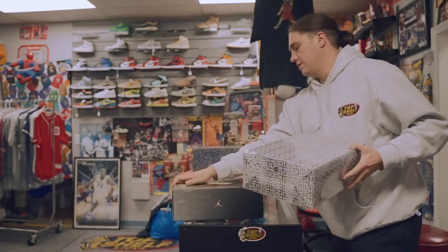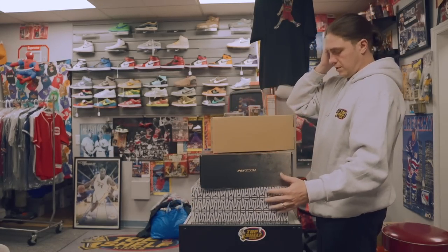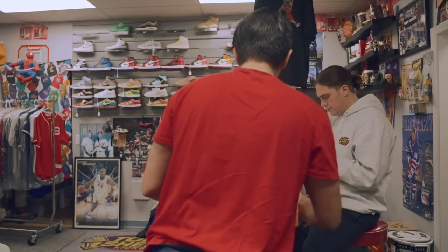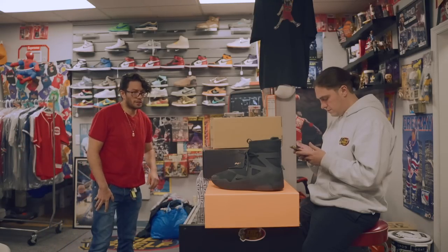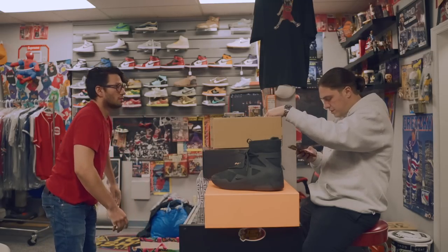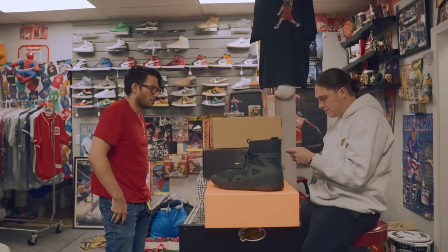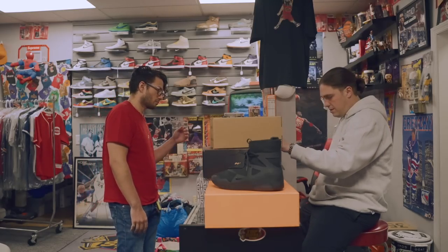Do you have a price in mind for the Kentucky Dunks? I was thinking $180 — last couple sales were like $230, $220 in that range. $180 feels like a good spot for you guys. That might be tough — looking at StockX, payout's like $170. I could probably do $170 just because they're at two. All right, $170 — cool.